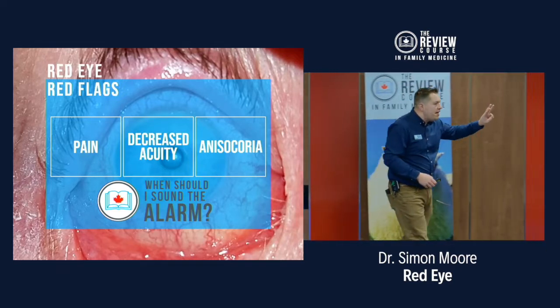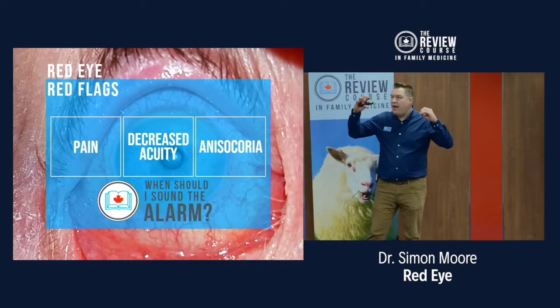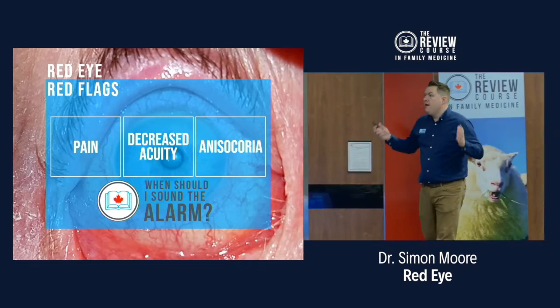The third red flag is anisocoria — meaning one pupil is a different size in the affected pink eye. If the pupils are not the same size, that's a big red flag.